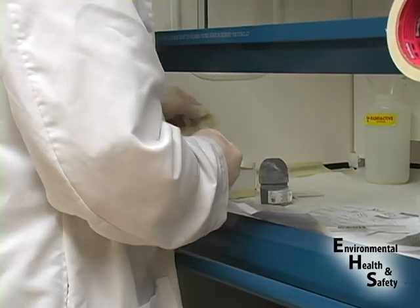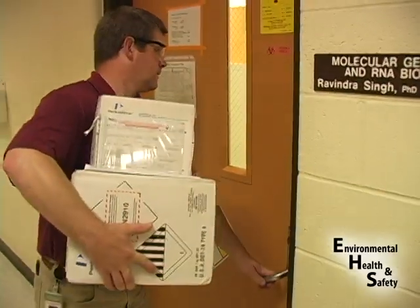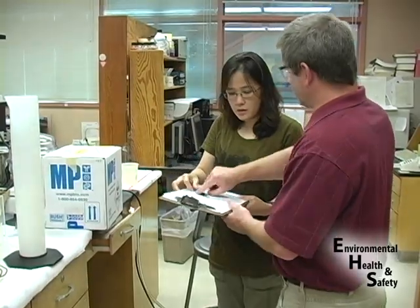Contamination monitoring is required to maintain our licensed conditions, but makes good sense as a way to manage our radiation exposure. Radiation workers are exposed to radiation and this can add to their lifetime cancer risk.